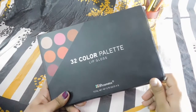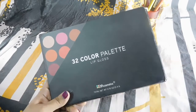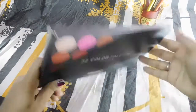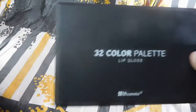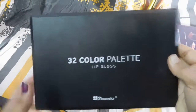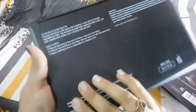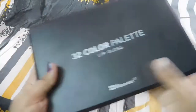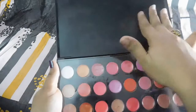BH Cosmetics is very well known — they come up with different palettes in lip gloss, eyeshadows, blushes, and everything. It comes in regular cardboard packaging, and when you open it, it's a plastic case written as '32 Color Palette Lip Gloss' from BH Cosmetics. The remaining details are at the back.